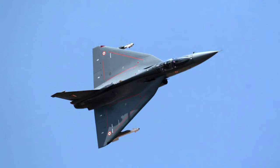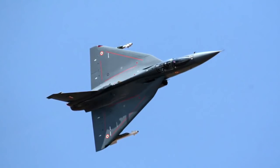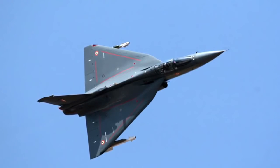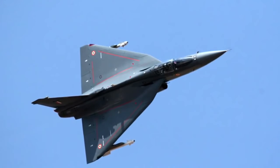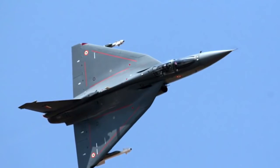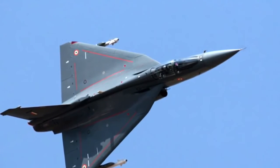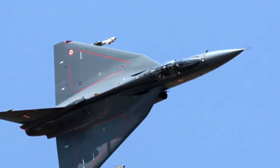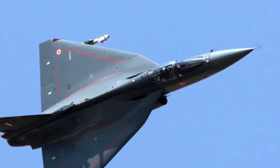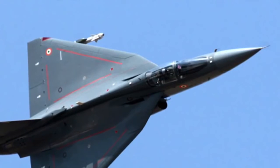The HAL Tejas is a single-seat, single-jet-engine, multi-role light fighter designed by the Aeronautical Development Agency and Hindustan Aeronautics Limited for the Indian Air Force. Foreign inquiries came during the Bahrain Air Show in January — the first time Tejas flew outside the country. Sri Lanka and Egypt have shown interest. Sri Lanka had recently rejected Pakistan's JF-17 aircraft built with Chinese help, and is now looking into Tejas. Interestingly, Pakistan withdrew its JF-17 from the Bahrain show shortly after Tejas was announced as a participant, despite having paid an initial instalment running into millions of US dollars.